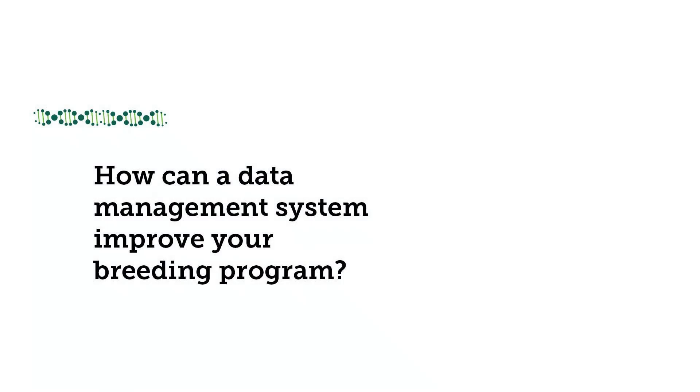EBS will serve as an outstanding platform to navigate and manage our breeding programs. As a breeder, I definitely want EBS to be a single or one-stop shop to carry out all my breeding activities, all the way from seed preparation to data analysis and making breeding decisions. I strongly believe that EBS will help to make our breeding effort more productive, more efficient, and easier than before.